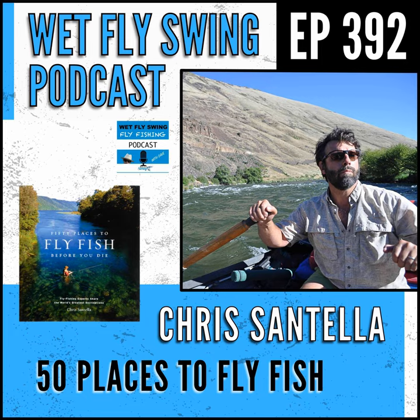We could talk steelhead on the Deschutes all day long. But what I think put you on the map — how I first heard about you — is the 50 Places series. Talk about that. You had this background at Yale — how did you get into the idea of the 50 Places to Fish series?